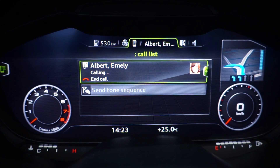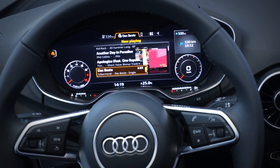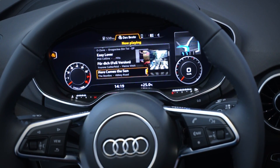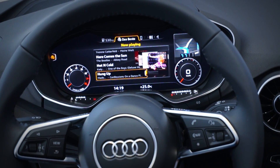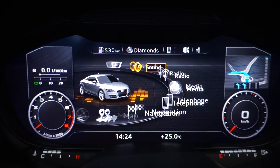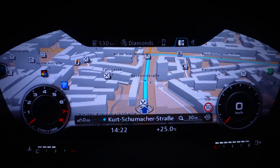What is also very impressive is the media feature, where you have a list of your tracks and the matching album covers, showing which track you would choose by pushing the turn button. Overall, this is a very driver-oriented variant of Audi's infotainment system, MND2.